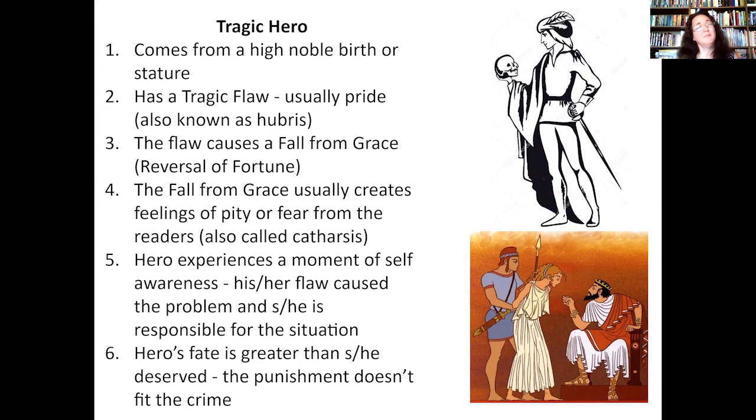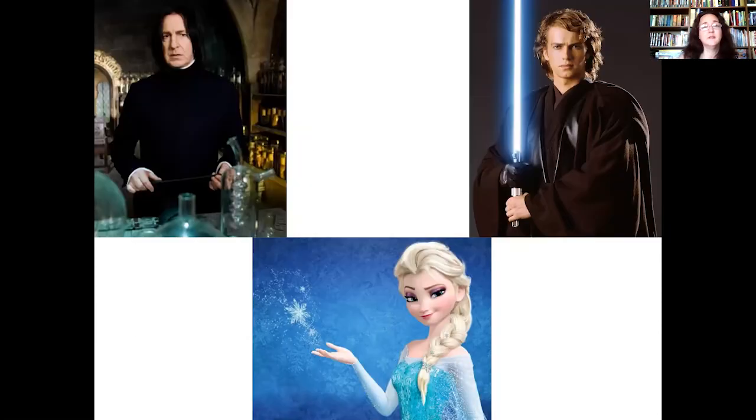Maybe you haven't read Hamlet or Antigone, but you've probably encountered these others. In Harry Potter, Snape is a perfect example of a tragic hero — he really was a good guy, but for how many movies did we think he wasn't? He always thought he was better than everybody else, and in the end he gets killed by a bite from a gigantic snake — which doesn't seem fair for a guy trying to do the right thing. Anakin Skywalker becomes Darth Vader — and in the end, he finally redeems himself, but at the cost of his life.